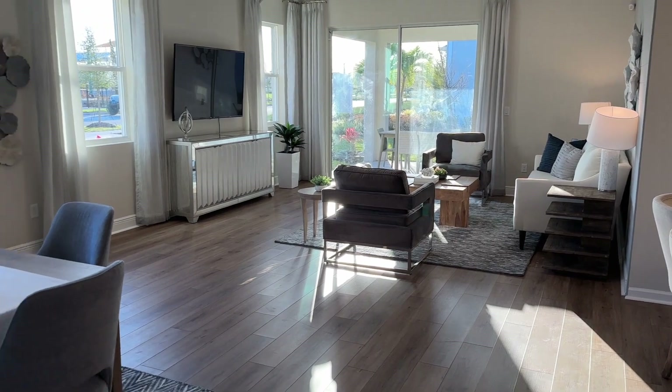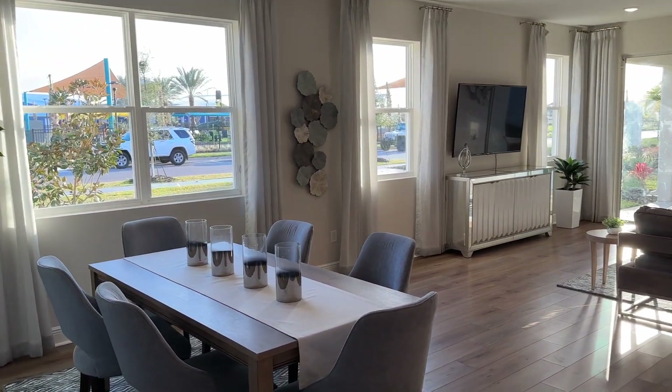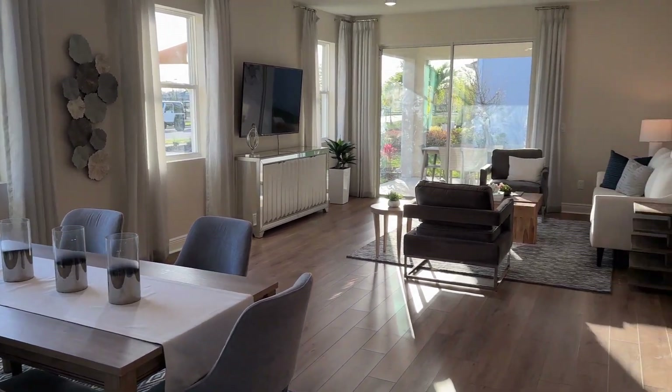And then look at this living space — it is huge with tons of windows, tons of light. Dining room there, living room.